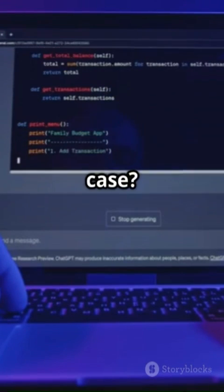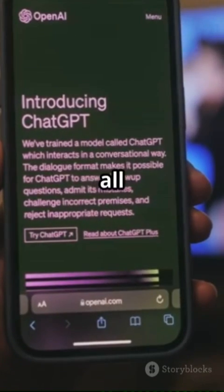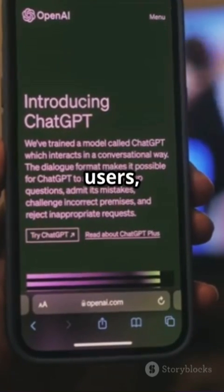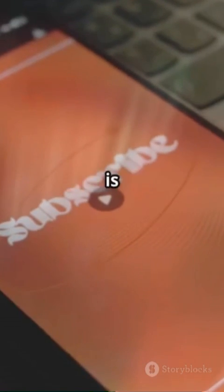Got a creative prompt or a unique use case? Drop it in the comments below — the best one will get pinned in our next video. Agent Mode is now live for all Pro, Plus, and Team users, so you can start exploring its full potential right away. Don't forget to like, subscribe, and tag a friend who needs an AI assistant that actually gets things done. The future of productivity is here.